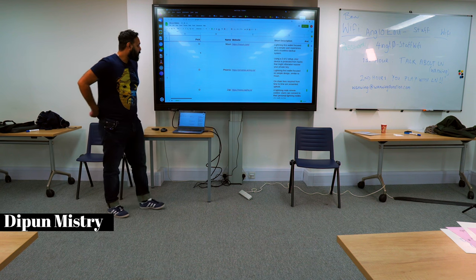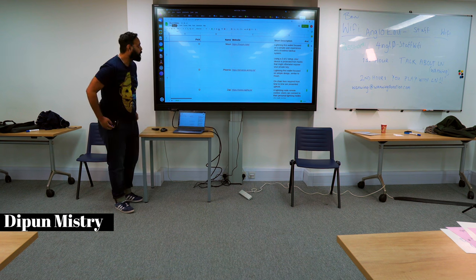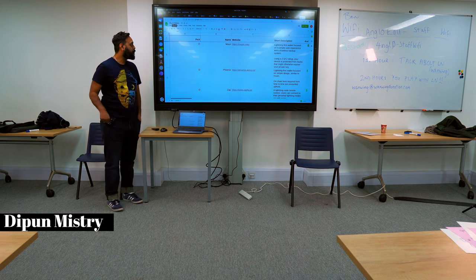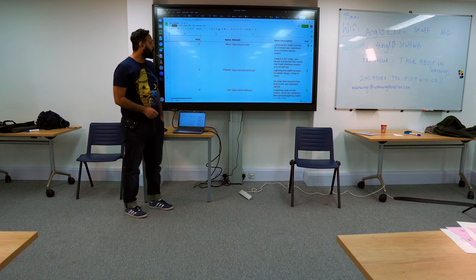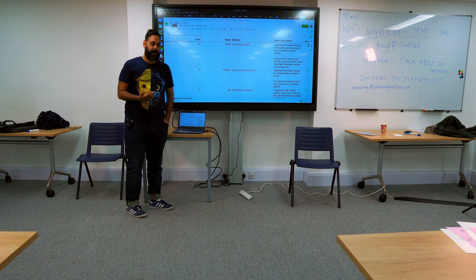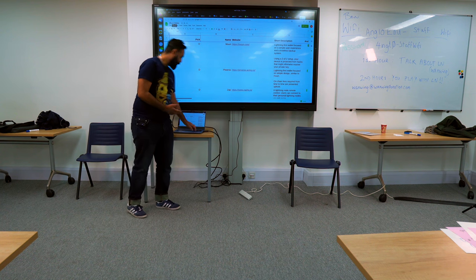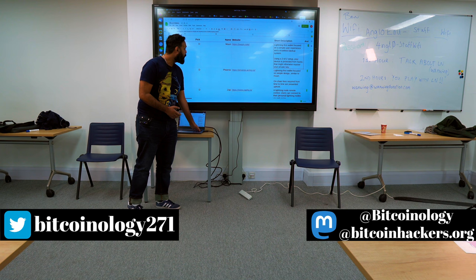This was a bit last-minute, but we've prepared a little spreadsheet which goes through a few of the options you can have for a lightning wallet. It gives a little bit of information about how you might decide which one you might want to pick and why.